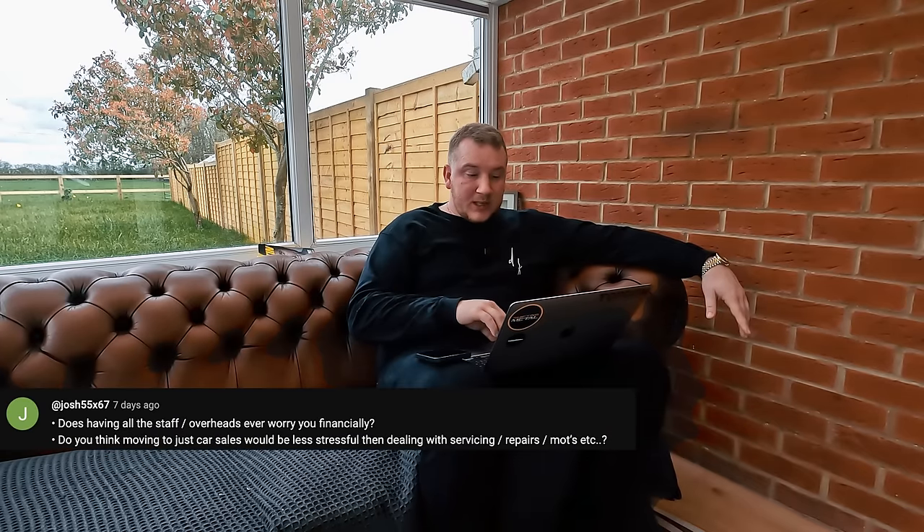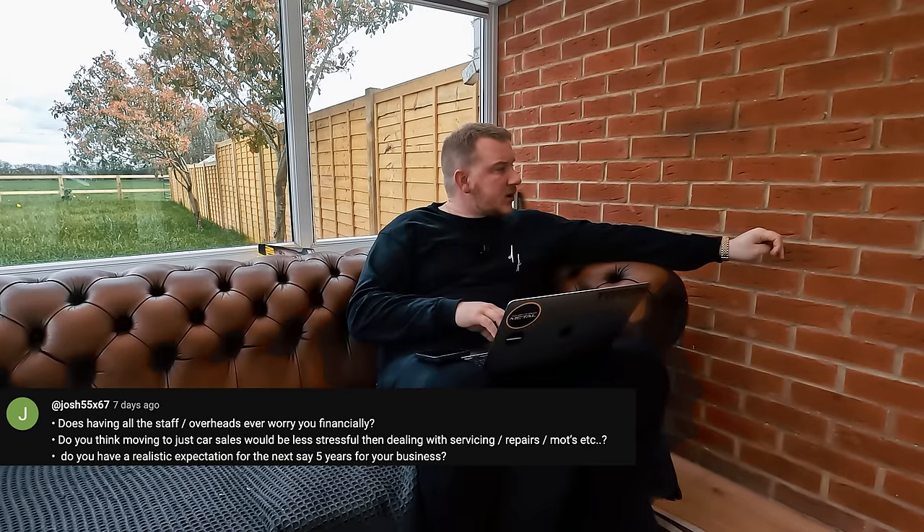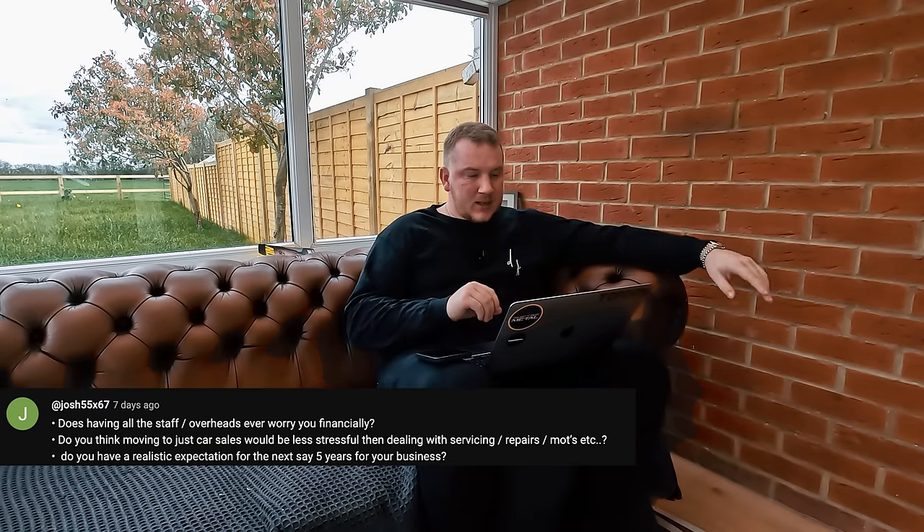Do you think moving to just car sales would be less stressful than servicing, repairs, MOTs? Yes — that's why we're doing it. Do you have a realistic expectation for the next five years? I'm not a goals guy, but we do about £2 million turnover and sell maybe 25 cars a month. I'd love to do 50 cars a month, £5 million turnover, ideally have another site or combine everything into one bigger site — more just because I love the buzz of everything going on.